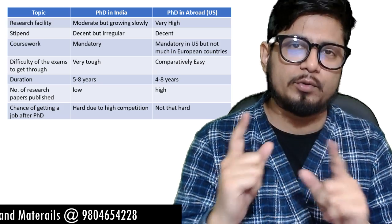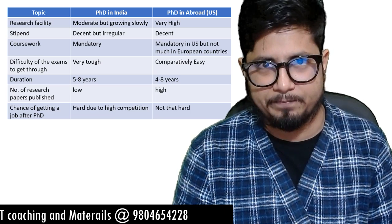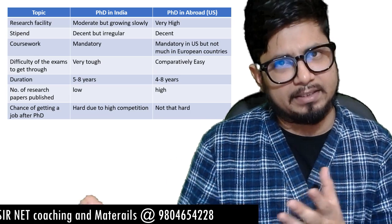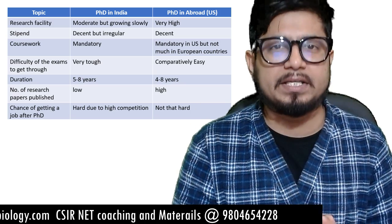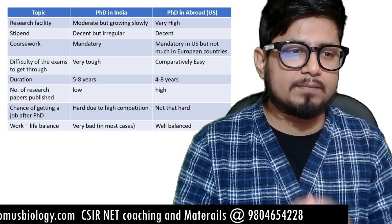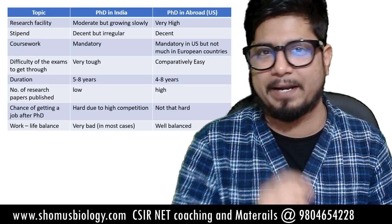The seventh point is the chance of getting a job after your PhD. It would be difficult to get a job even after a PhD in India, again due to high competition. But in the US and other developed countries in Europe as well, getting a job after a PhD is quite easier.